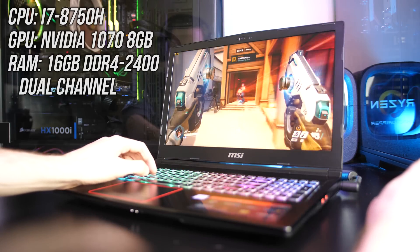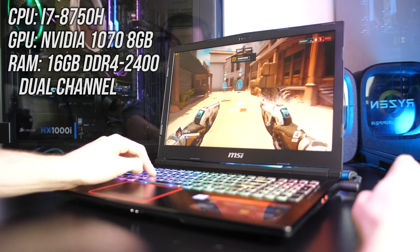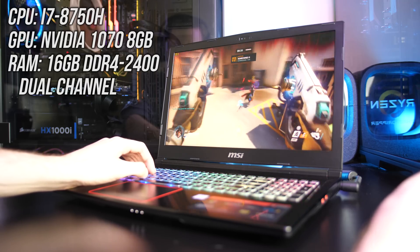In my configuration here I've got the Intel i7-8750H CPU with Nvidia 1070 graphics, and that's the full 1070, no Max-Q here, so we've got a pretty well specced gaming laptop.